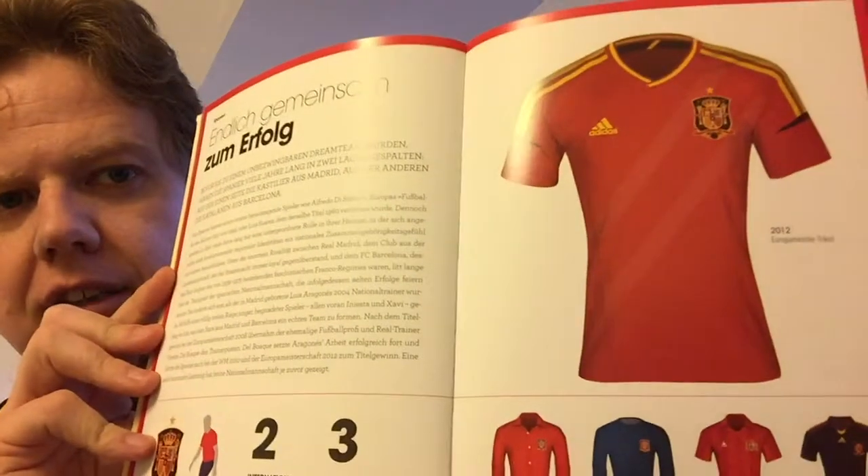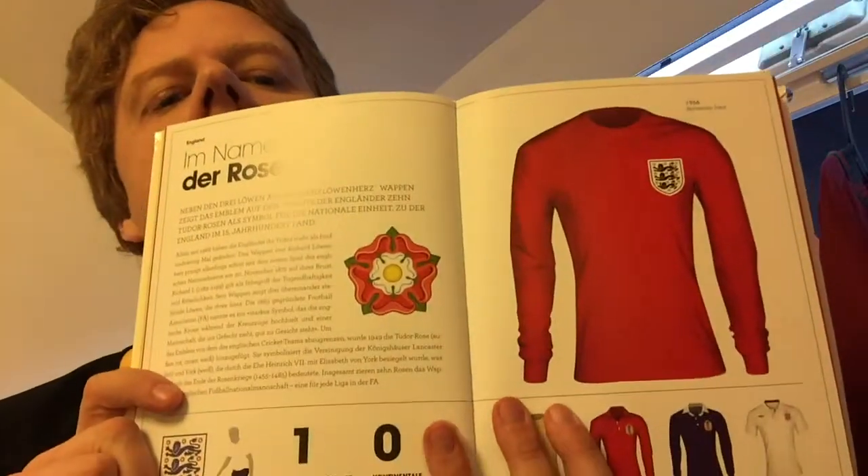This is the Italy page. What else can I show you? One more recent one — this is Spain, like the Spain 2012 shirt. They have all teams that have some international titles. Here's England with a little bit of background information.